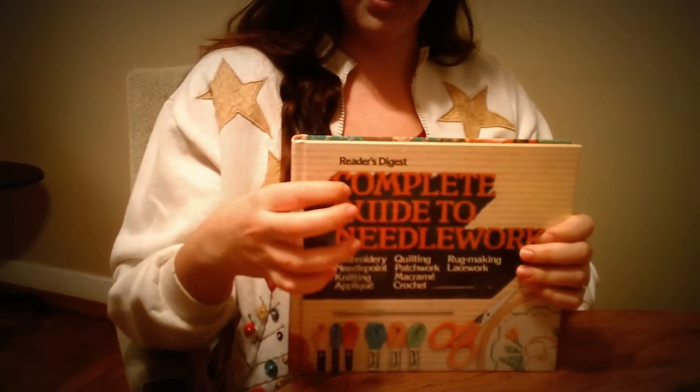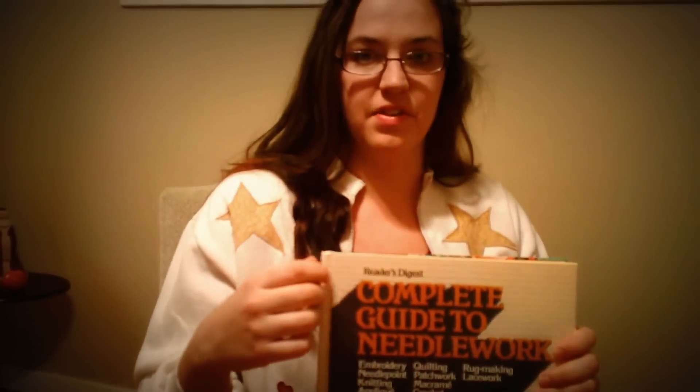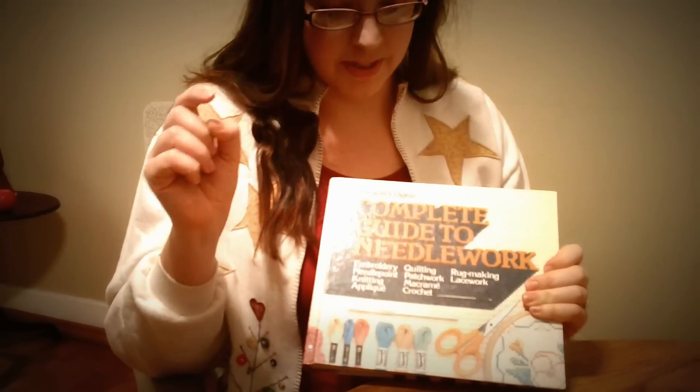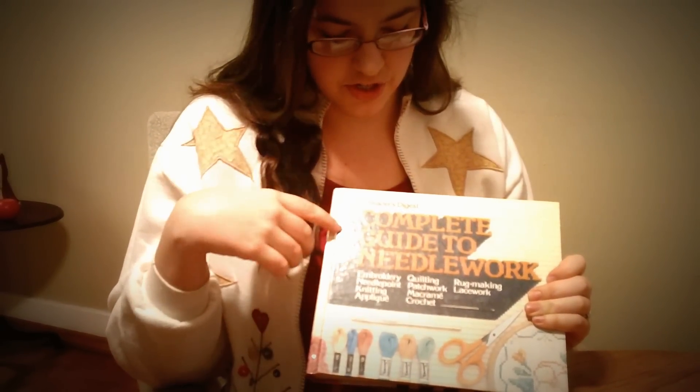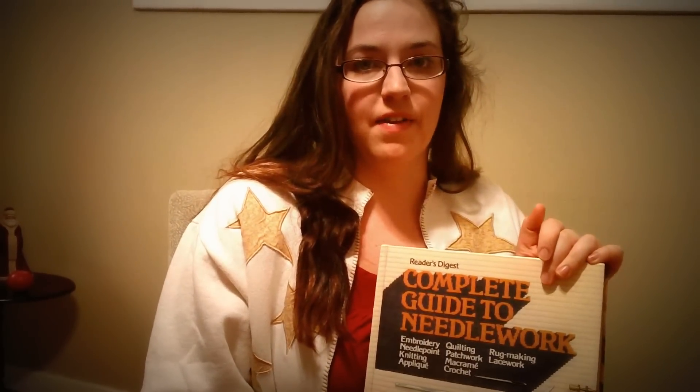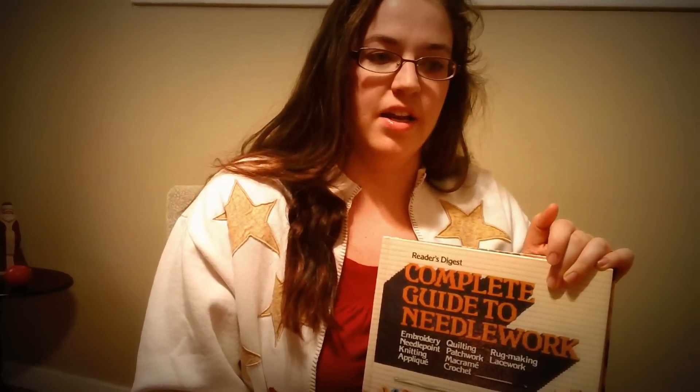My husband got me a complete guide to needlework. It's an older book and it covers all different kinds of needlework — crocheting, knitting, cross-stitch, quilting, all kinds of things. I'm really excited to look at patterns and hints to help me improve, because I'm very much a beginner. I've made a good amount of things crocheting, knitting, and sewing, but I definitely have a lot to learn.